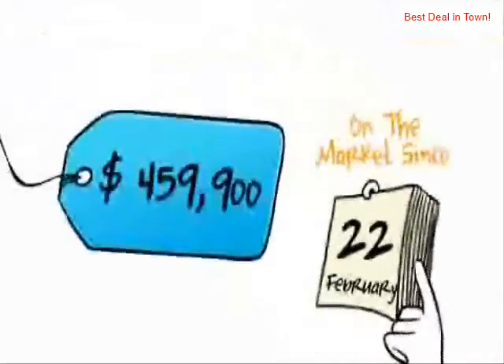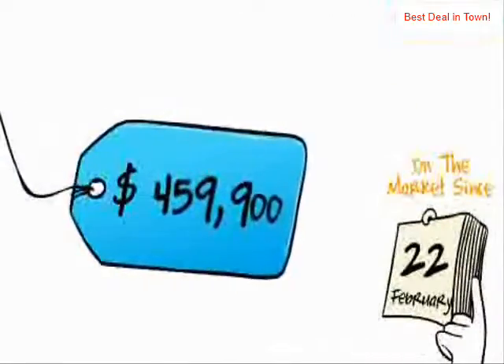Listed since late February, this house is now offered with a price tag of under $460,000.